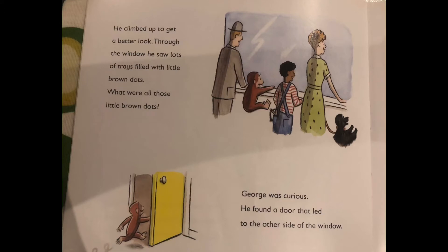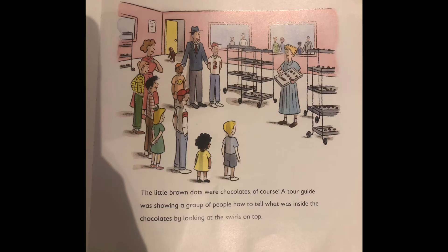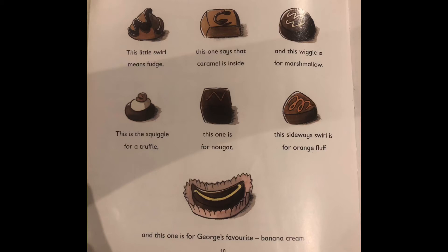He found a door that led to the other side of the window. The little brown dots were chocolate, of course. A tour guide was showing a group of people how to tell what was inside the chocolate by looking at the swirls on top. This little swirl means fudge. This one says that caramel is inside.